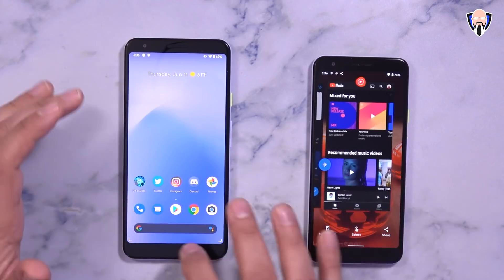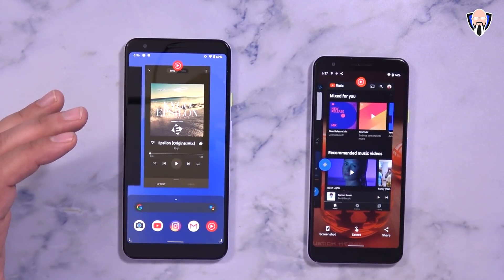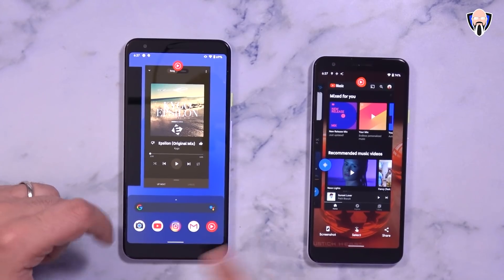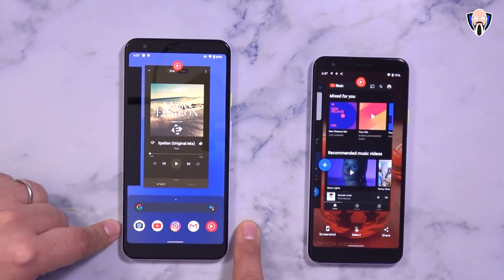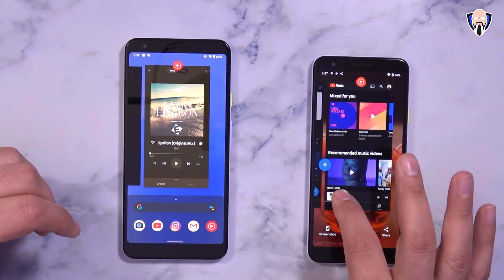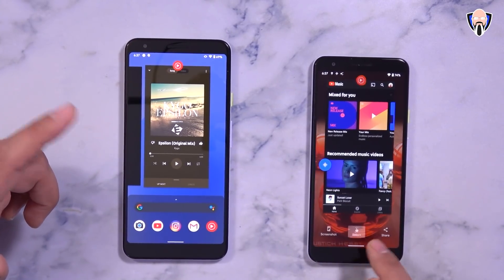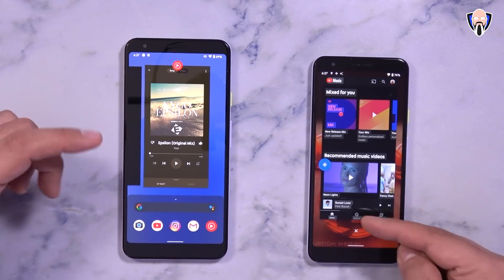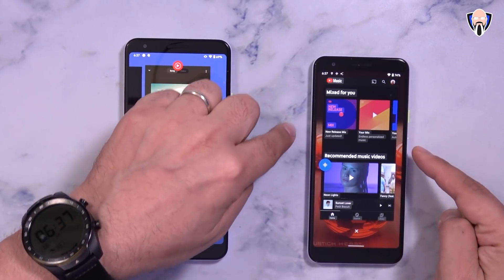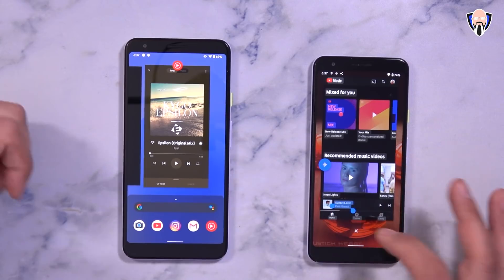One really cool thing is that the Recents application window is now bigger. Even though this is a smaller device than the XL, you can definitely see the window is larger. We did lose the search button and the recommended applications, but this feels much more functional for everyday use. We can scroll through, open whatever we want, take screenshots, and select text if it's available. You'll notice 'Sunset Lover' by Petit Biscuit right there — I can actually select that text.